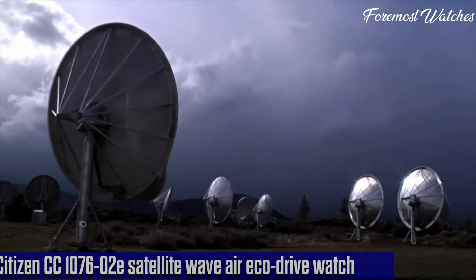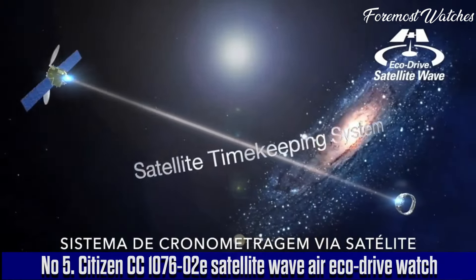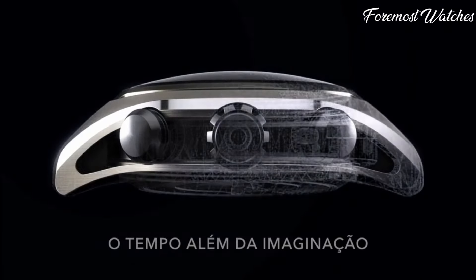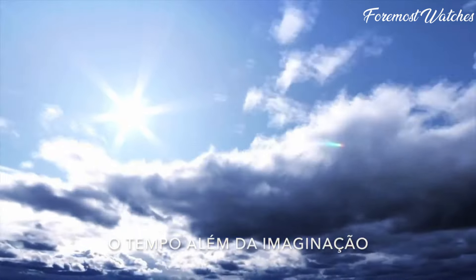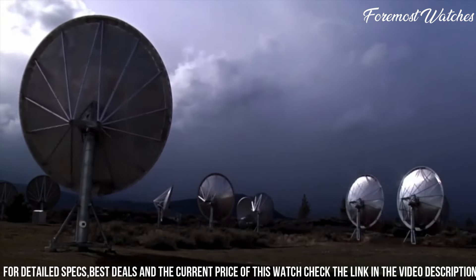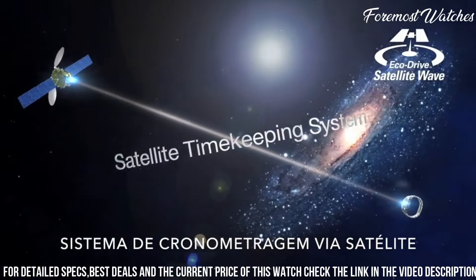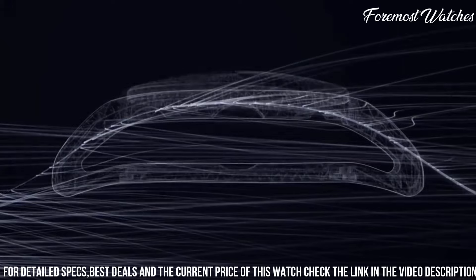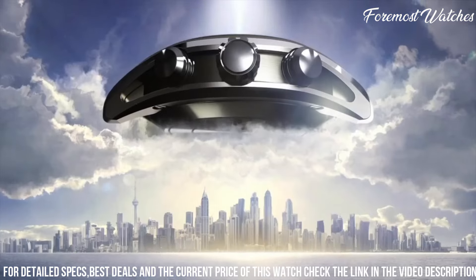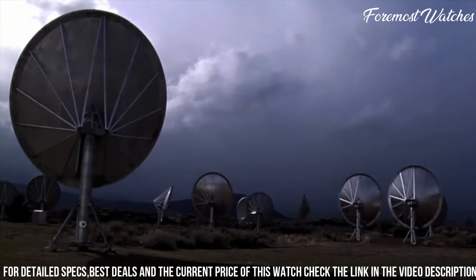Number 5. The Citizen CC1070602E Satellite Wave Air EcoDrive Watch is a remarkable timepiece that combines advanced technology with a sleek and sporty design. Powered by Citizen's EcoDrive technology, this watch harnesses the power of light to provide uninterrupted and eco-friendly operation. The watch features innovative satellite wave GPS technology, allowing it to automatically synchronize with global satellite signals for precise timekeeping in any time zone. The black dial and stainless steel case, complemented by the comfortable black rubber strap, exude a modern and athletic aesthetic.